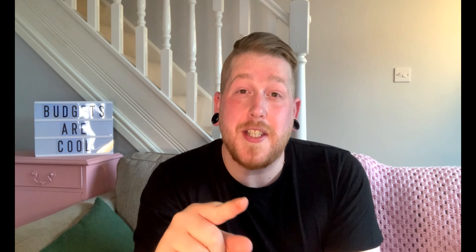Hi guys, gals and non-binary pals, welcome back to Budget with Aira. My name is Aira, and essentially I am a 35-year-old man who lives in a house that is almost completely pink. I am on a budgeting journey because I am an absolute fool and I racked up over £13,000 worth of debt. Every week on this channel, I share my debt payoff progress so that me and my boyfriend can achieve our dream of owning our first home together.